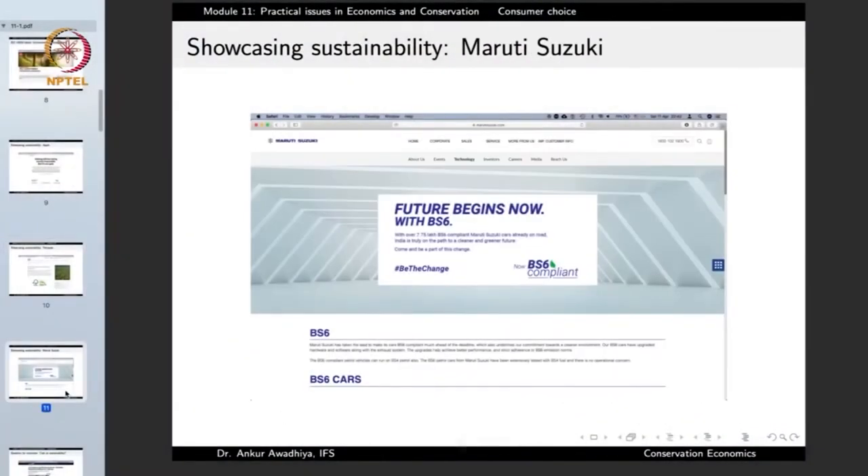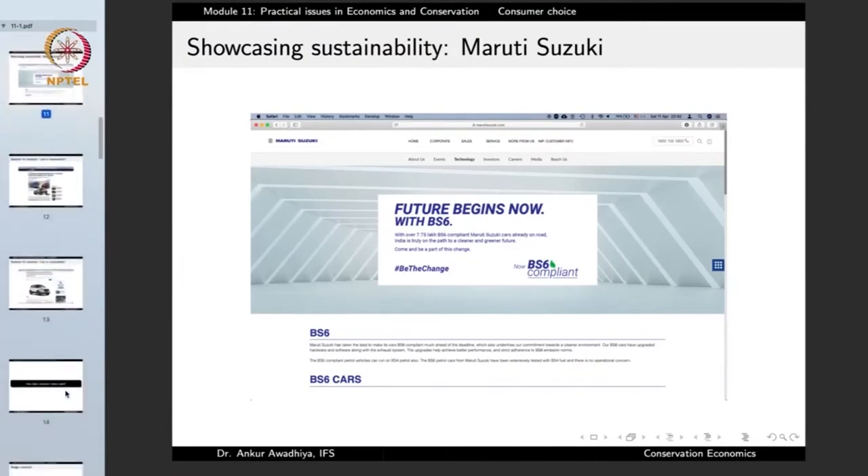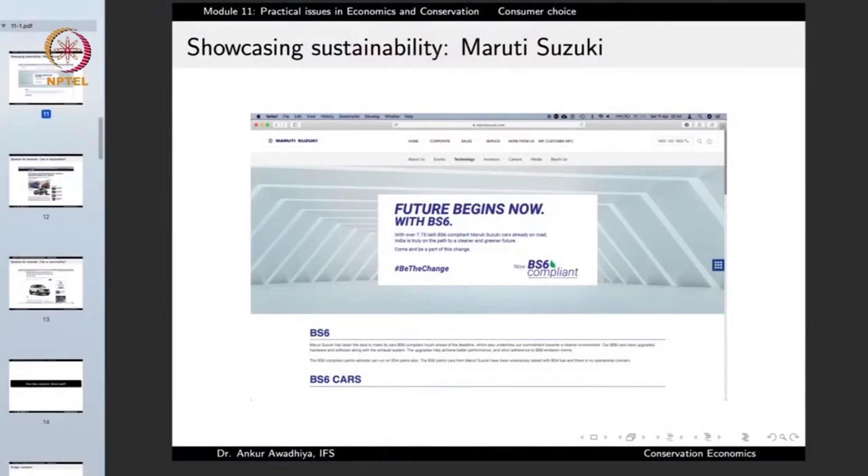Or take Maruti Suzuki, which says 'future begins now with BS6.' BS6 is Bharat Standard 6, an enhanced level of standardization for petrol and diesel vehicles and their fuels, ensuring that the amount of pollutants released is less. When Maruti Suzuki highlights this on its home page, it is showing that it is a company that cares for the environment.